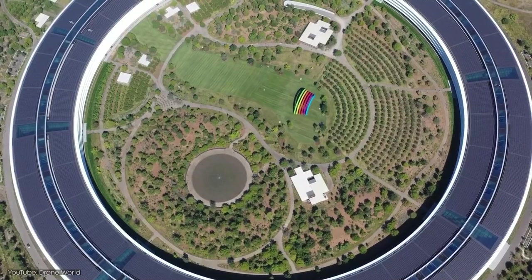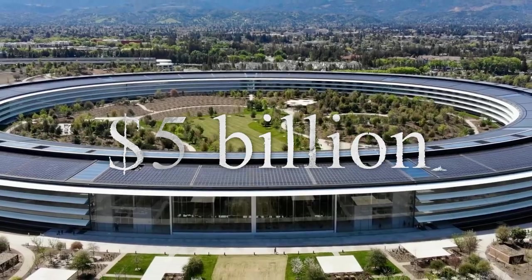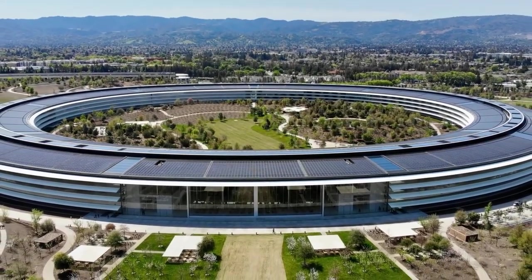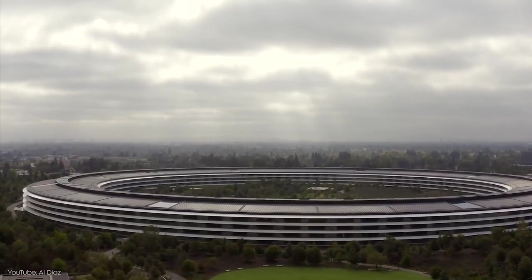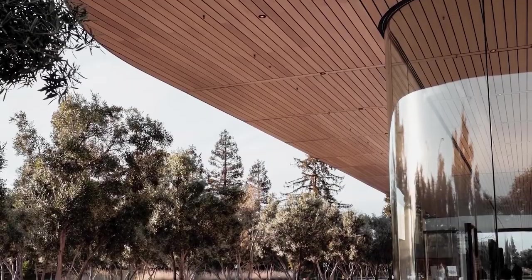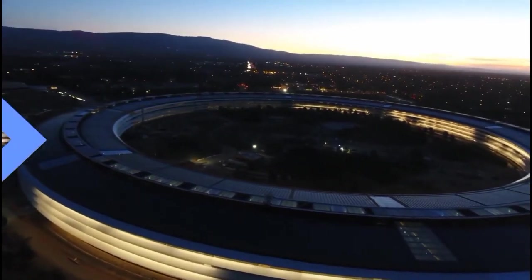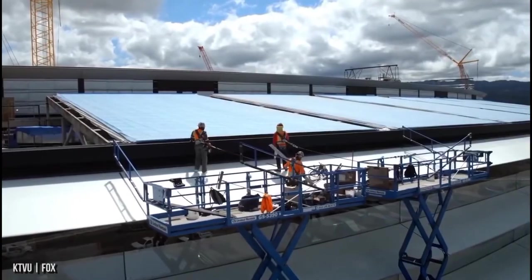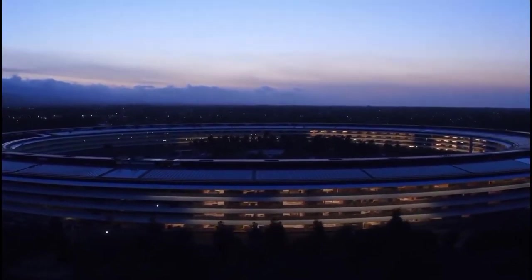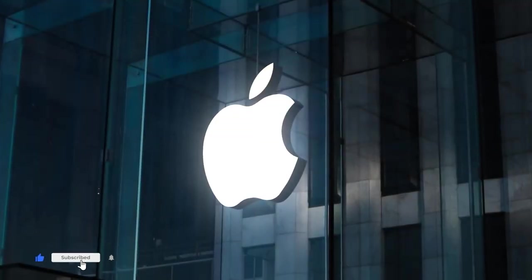Fittingly named Apple Park, the new headquarters for the tech giant cost an astounding $5 billion. It's not surprising to see the reason for that when you check out everything the structure has to offer. Apple Park contains the world's largest naturally ventilated building, a 2.8 million square foot spaceship-shaped building called The Ring. It also boasts one of the largest on-site solar energy installations in the world. Join us as we explore the mind-blowing Apple Park.